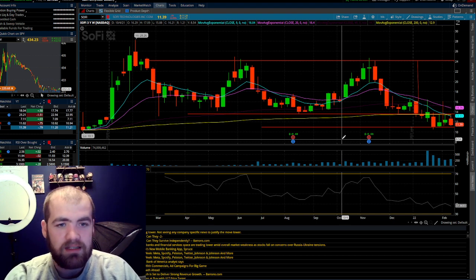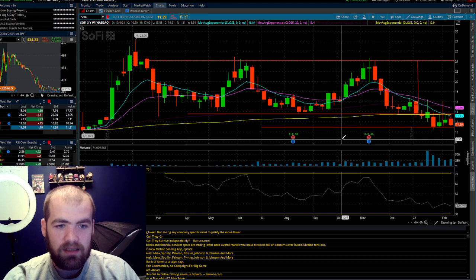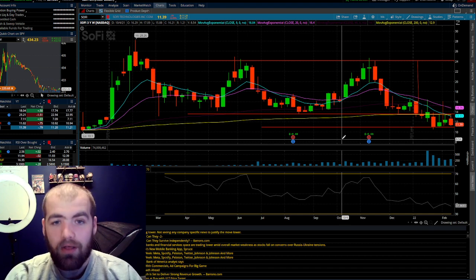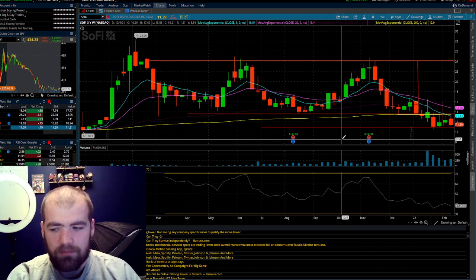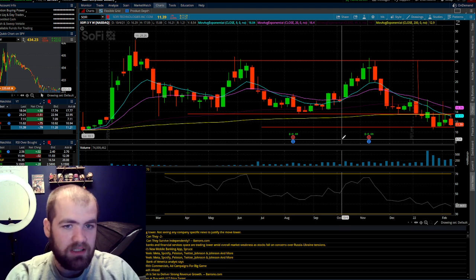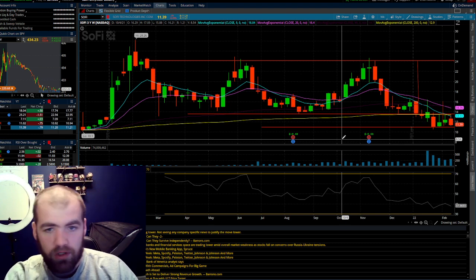The biggest thing is getting in at a fair price and holding. I honestly believe everybody should have about 5% of their money in riskier assets — these stocks would be classified as riskier. The other 95% should be in long-term investments like the S&P 500, blue chip stocks, and value companies as your bread and butter. Stocks like these are where you get massive returns but also massive volatility. A good strategy for all of these is dollar cost averaging, so you don't have to worry about getting in undervalued or overvalued.